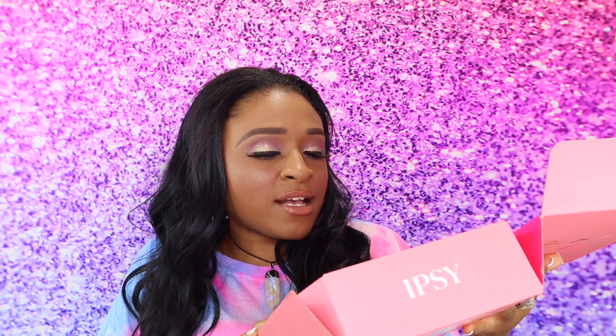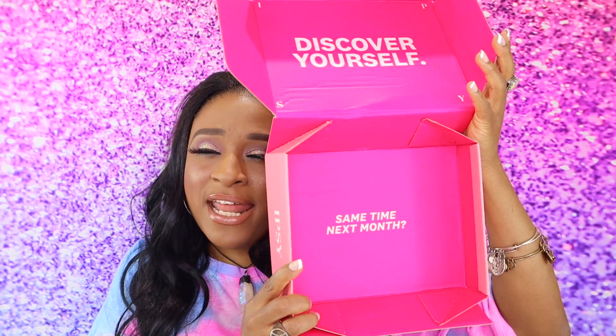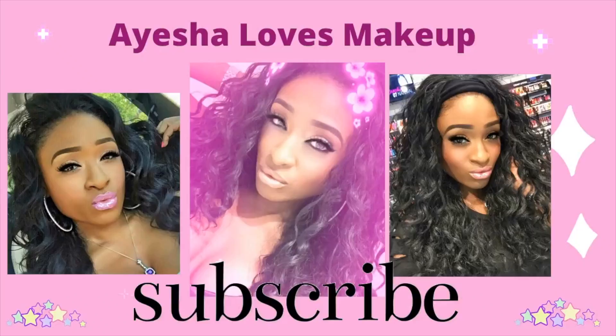But this is it — that's the end of my box. Same time next month for my next Ipsy Glam Plus box. This is the end of my video. If you haven't already, subscribe to my channel — what are you guys waiting for? If you watched this whole video, that means you definitely enjoy my videos. So give your girl some love, give me a thumbs up, and subscribe. I'll see you all in my next unboxing. Bye!